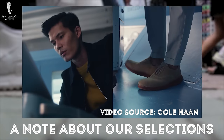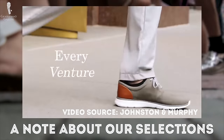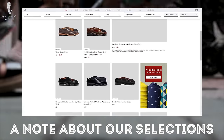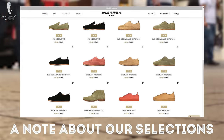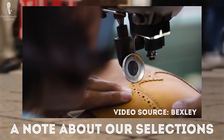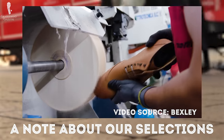We didn't consider shoes from Cole Haan, Johnston Murphy, and Florsheim because they're just too low in quality. We also reached out to Thursday Boot, Charles Tyrwhitt, Royal Republic, Herring, Barker, Bexley, and Finsbury, but didn't hear back from them at all. We reached out again and figured if communication was so difficult, we would not include them. The video was already going to be long, but we may cover those in the future.